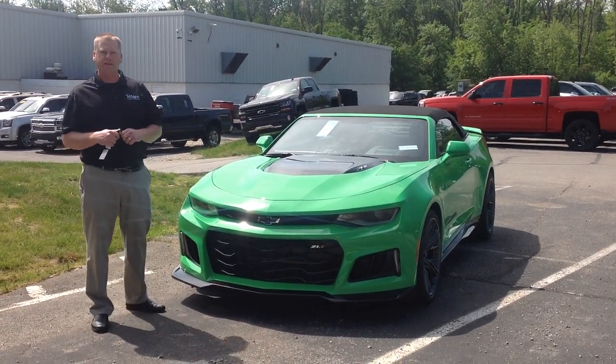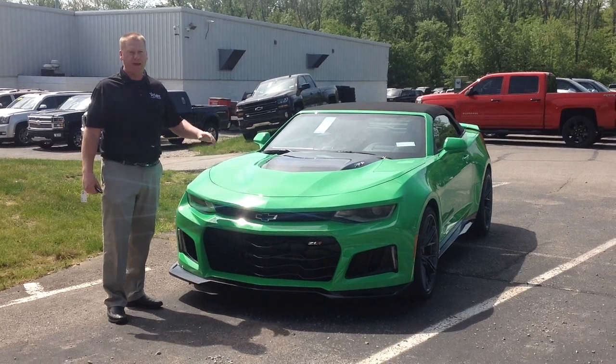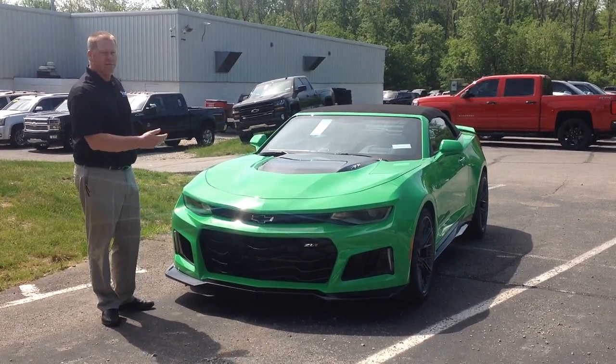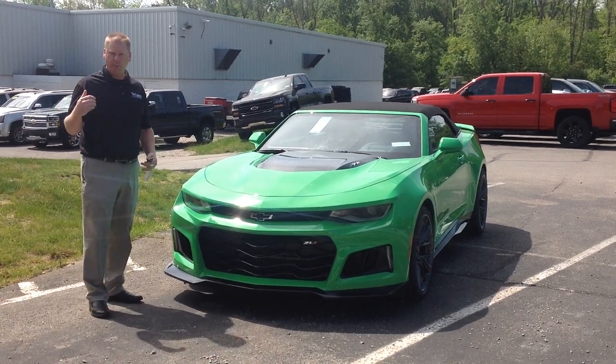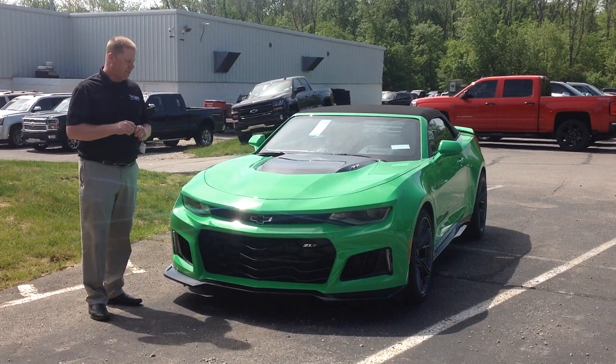This particular ZL1 is in the very limited run of the Krypton green. In fact, it's not even available anymore to order. We also have a coupe — they're the only two that I know of that are available for purchase.